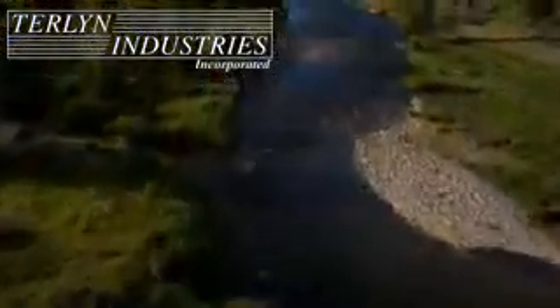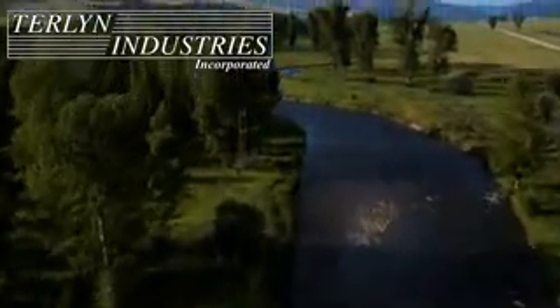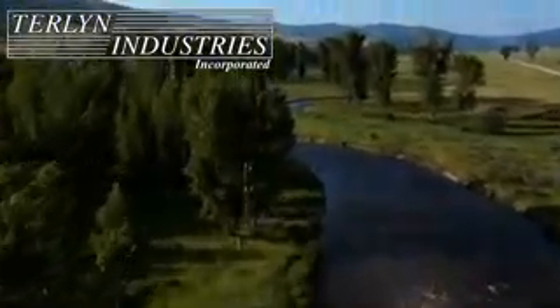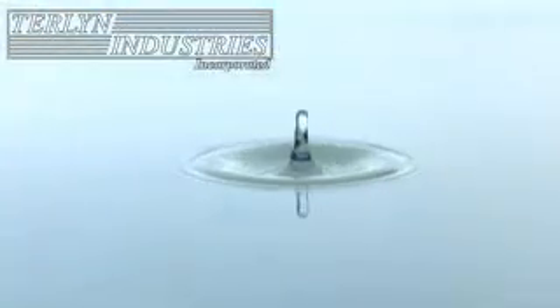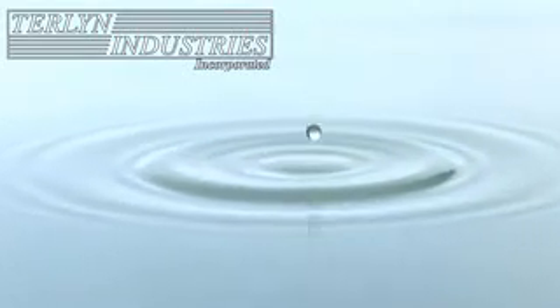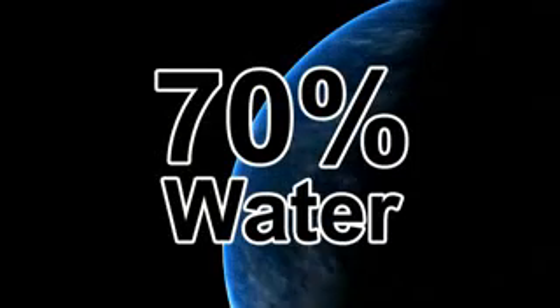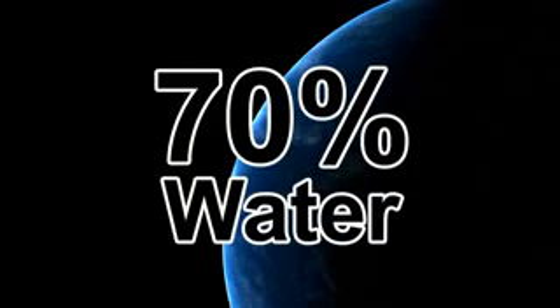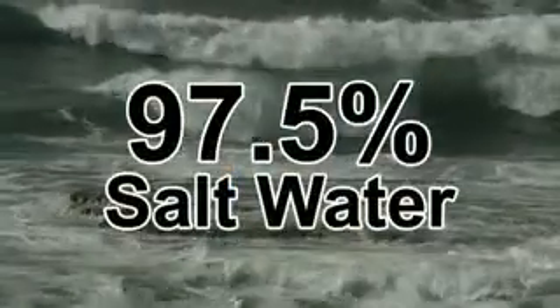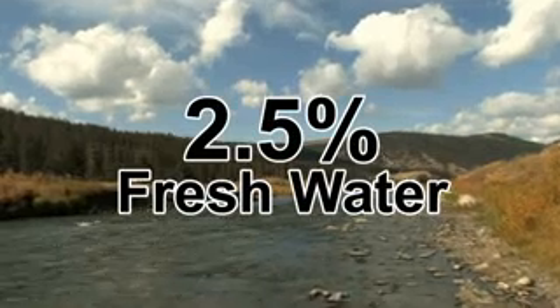In one form or another, there is the same amount of freshwater on our planet today as there was before man walked the Earth. Water is the building block for all life, and its role as a renewable resource is essential to our survival. Nearly 70% of the Earth's surface is covered by water, approximately 97% of which is saltwater residing in our oceans. This leaves only 2.5% as freshwater.